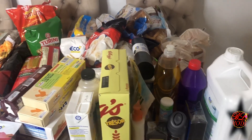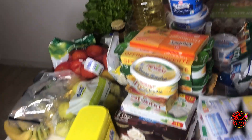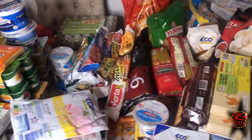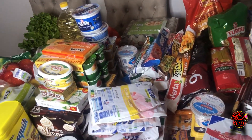Hello everyone, today I will show you a grocery haul video. As you can see, this video is a bit long, so you can take popcorn or tea or biscuits and sit down, and I will show you my haul.